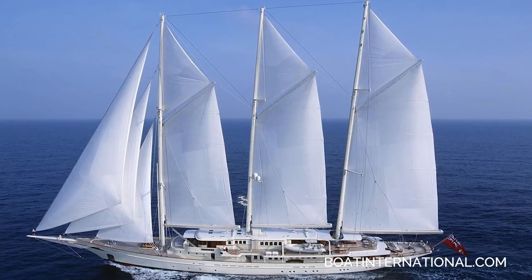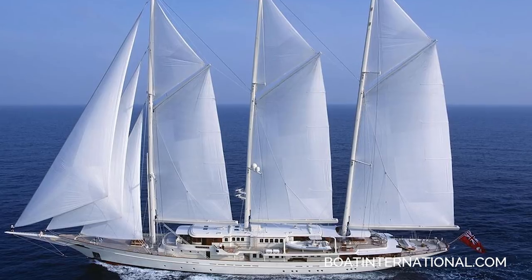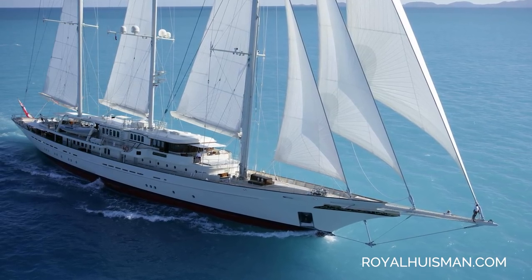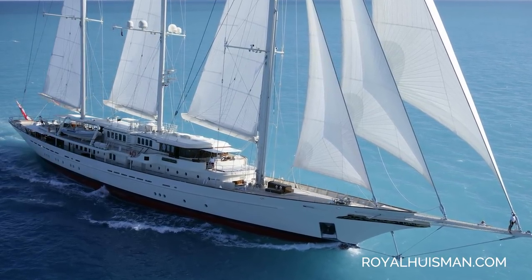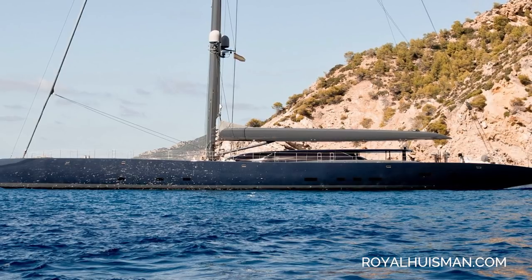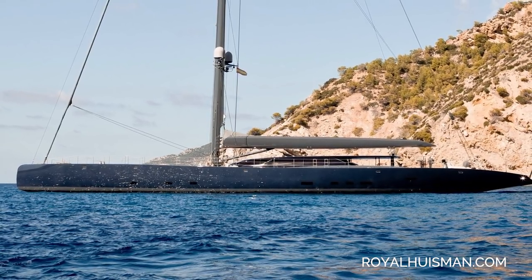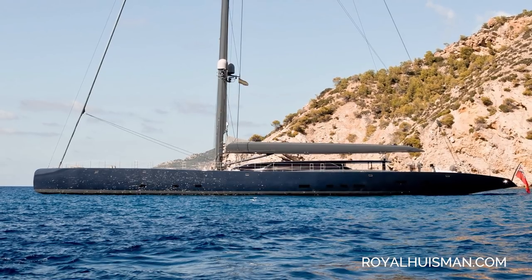This yacht builder is justified in using that terminology. In 2004, they launched what was at the time the world's largest luxury sailing yacht. Athena is 90 meters in length and, although sporting a design reminiscent of days gone by, she's well known for her use of cutting-edge technology. And from retro styling to futuristic design, just last year this builder launched a very sleek looking 58-meter sloop called Ngoni, with exterior design by one of the world's most famous sailing yacht designers, Ed Dubois.